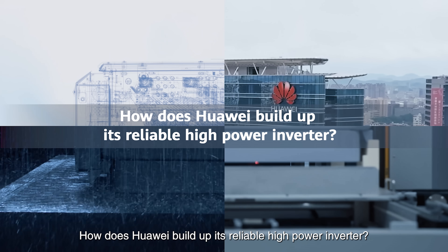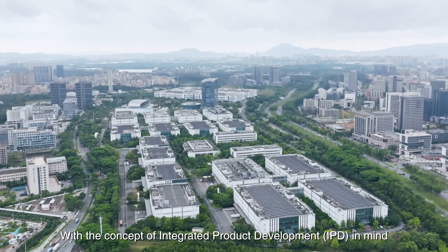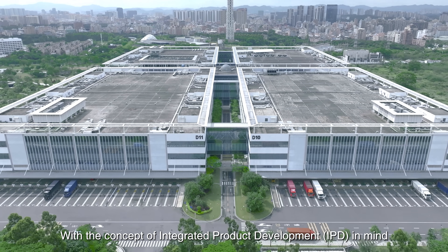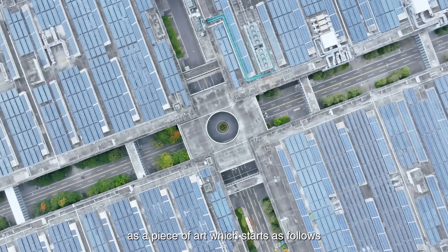How does Huawei build up its reliable high-power inverter? With the concept of Integrated Product Development in mind, Huawei builds up its inverter as a piece of art which starts as follows.